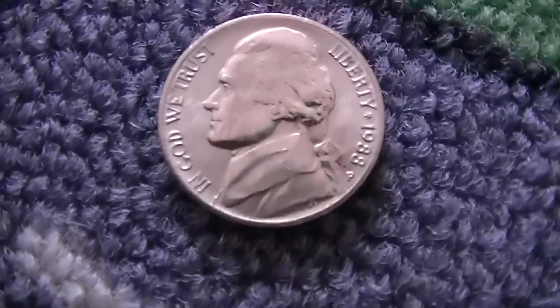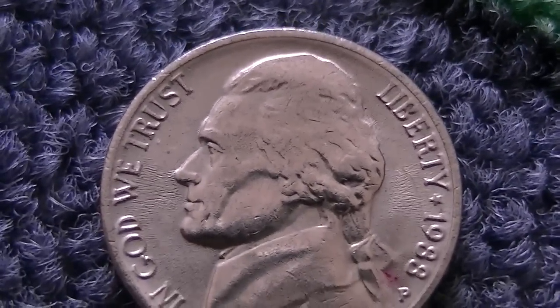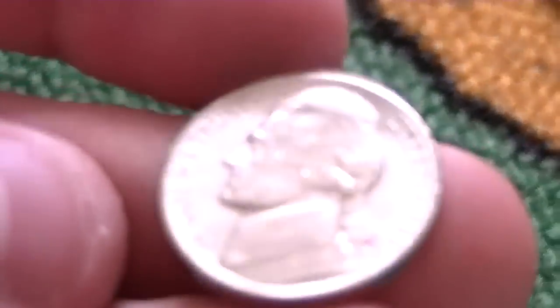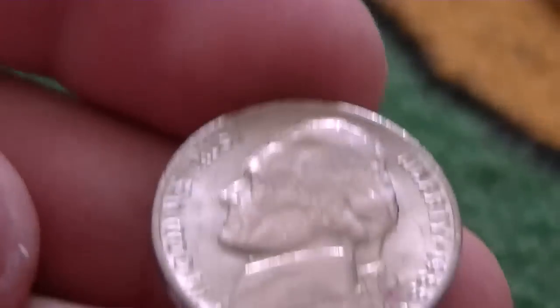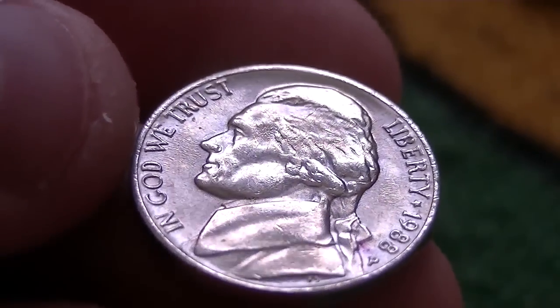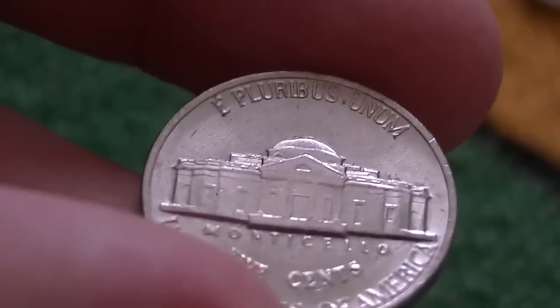I got an '88 nickel — yeah, that's an '88 — and it has either die deterioration or die wear. But I do believe that is somewhat of a cut. It might not be a marked or known variety, but I've found several 1988s where the hairlines appear completely worn down; it kind of looks like a cut blob on there. This one's uncirculated — you guys tell me; this is my third one I think.